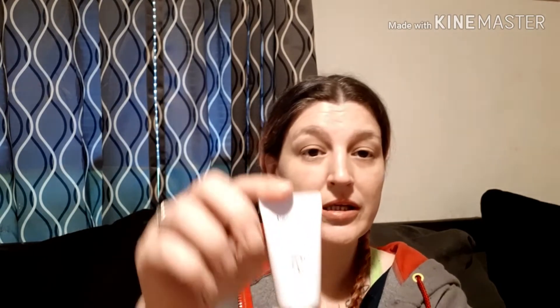Next we have the Papa Recipe Eggplant Clearing Mud Cream Mask. We have a safety seal and I can't smell anything through the seal.